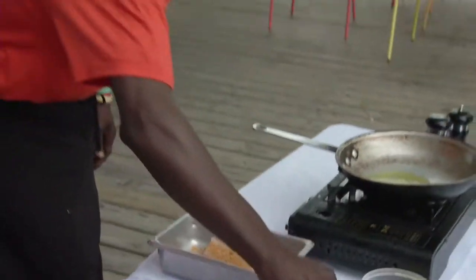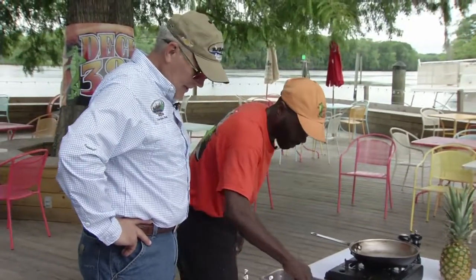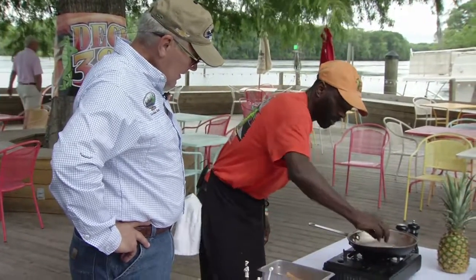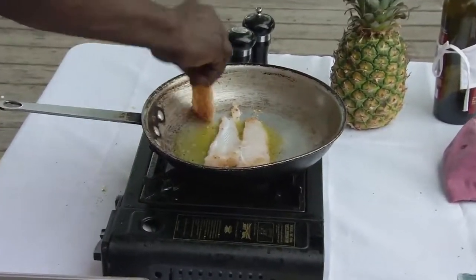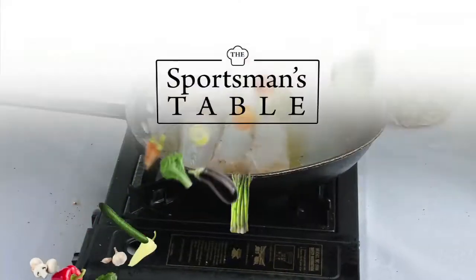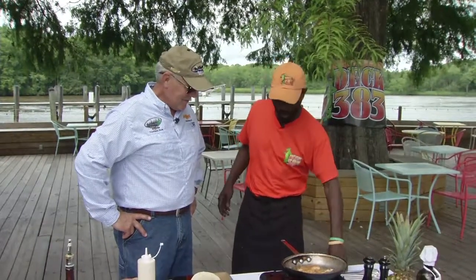Our tomatoes for our pico, our cabbage for our Asian slaw — got to load up that tortilla. We're going to go and drop those in the pan. Now you're just coating one side? Yeah, they're real thin, so the cooking time is not going to be real long on them. Alright, my fish is ready to go to the tortillas.